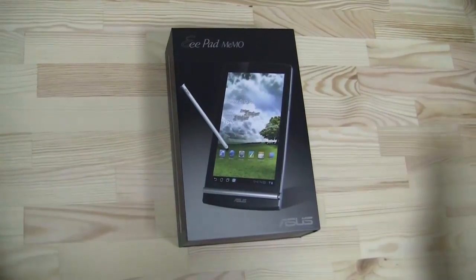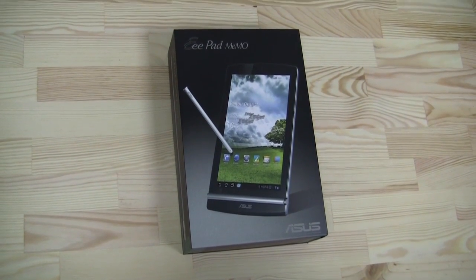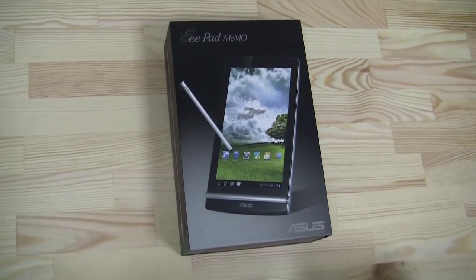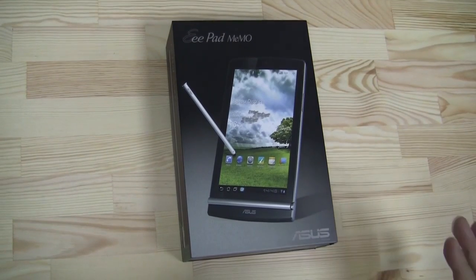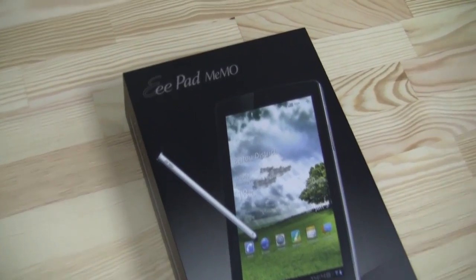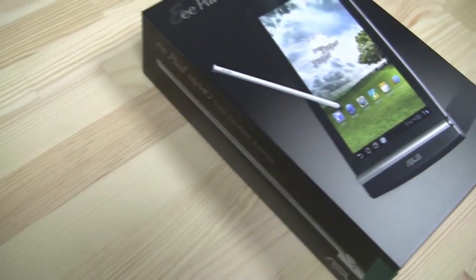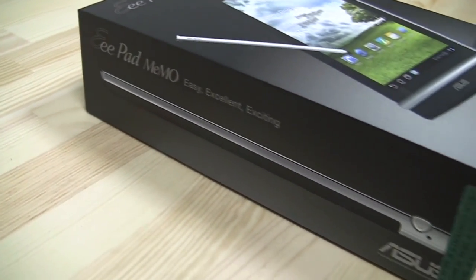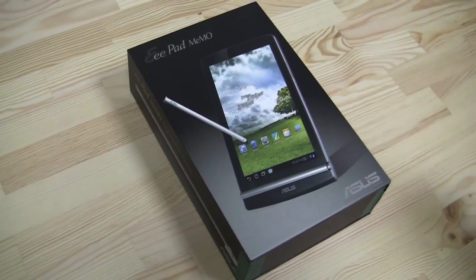Here we are back at our office and that's the new Asus E-Pad Memo. It's not so new anymore — the first time we saw it was at Computex in June 2011, so finally we got one. This is the Asus E-Pad Memo ME171. That means it's not the Tegra version — the Tegra 3 version is called 370T. This one has the Snapdragon S3 with the MSM8260, a 1.2GHz dual-core processor and Adreno 220 GPU. It costs around 18,000 NTs, which is about 580 US dollars.